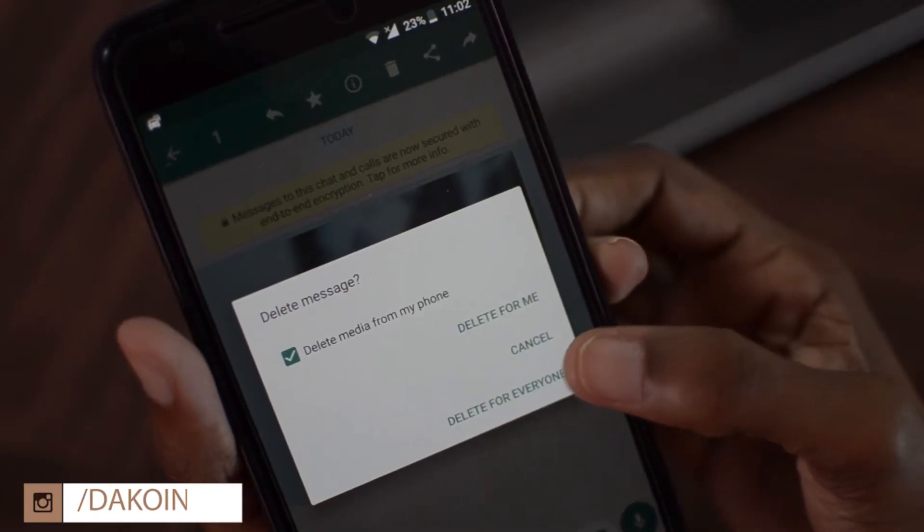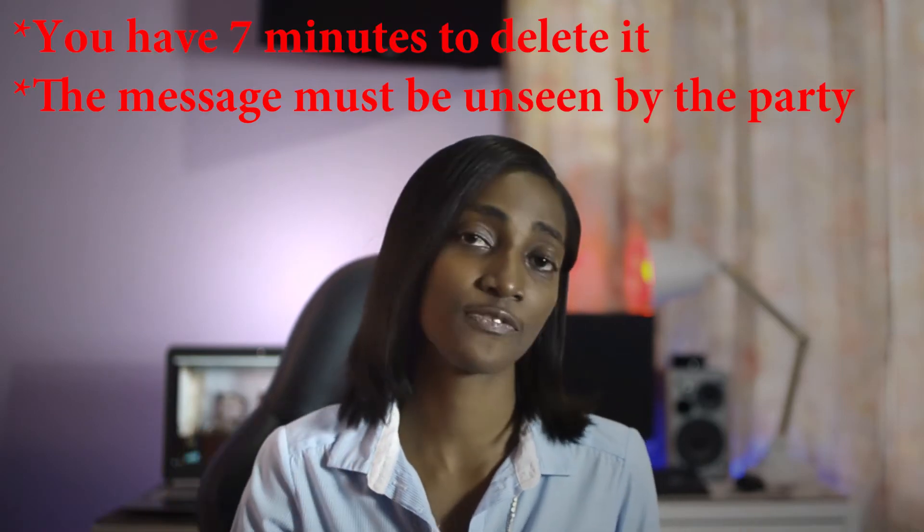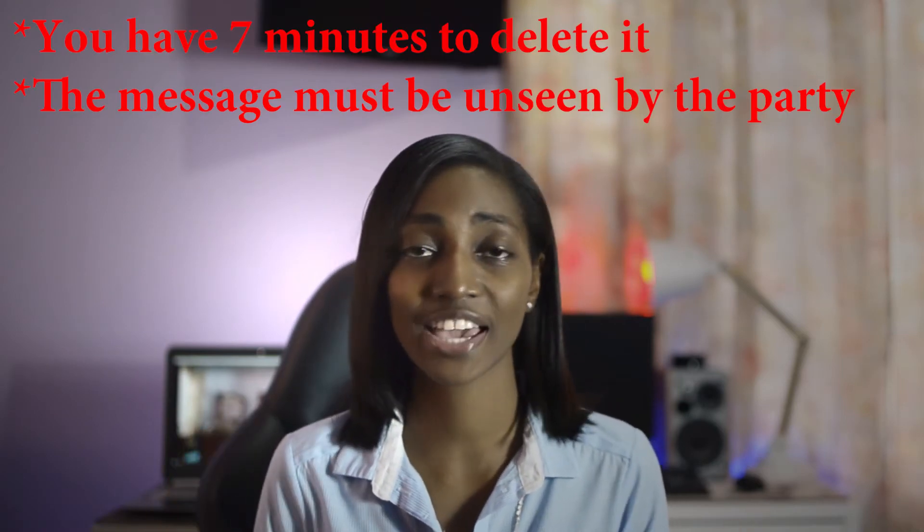I know a lot of you guys out there are some big time players, so this feature was a long time coming. We've all been there before — we've sent the wrong message or pic to the wrong person and you really wish you could just go into their phone and delete it before they saw it, right? Well now you can. This feature is out with the new update of WhatsApp, so make sure you go ahead and update to the latest version to have this feature enabled. It's pretty simple — I'm going to show you guys how to do it.